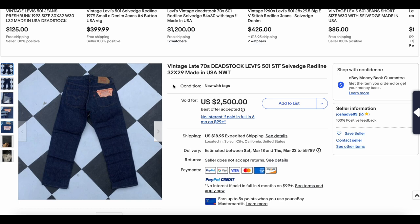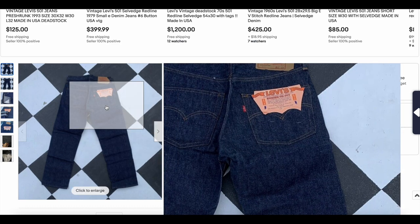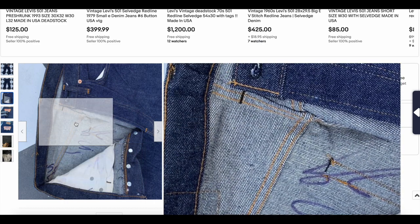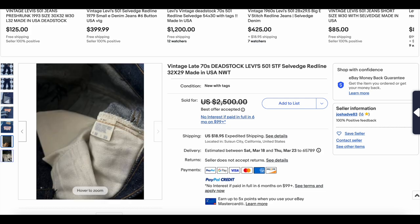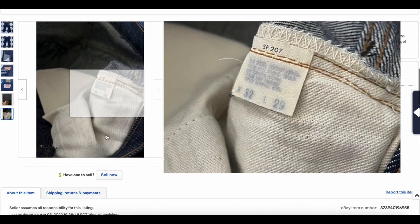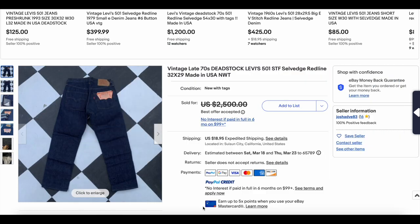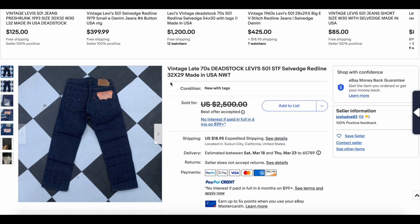If you want to get on this list you better bring some dead stock Levi's, because that tends to be what really makes it high on the list. We have this late 70s dead stock 501 selvage red line — just incredible. Good size, 32 by 29. This looks like it has some writing on the inside, maybe what the store did after they didn't sell it. But all the details we would expect on a pair of jeans from that late 70s era — looks like double stitch, so we're thinking after 1978, definitely after 78 and before 84. Dead stock is going to get you high on this list, and this one certainly did — it went for $2,400.